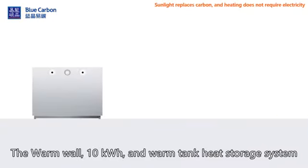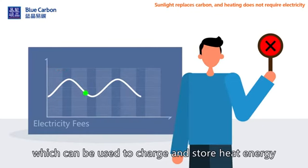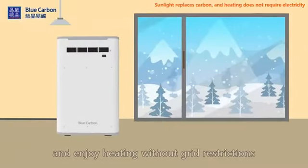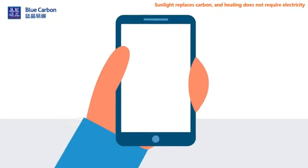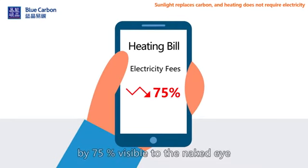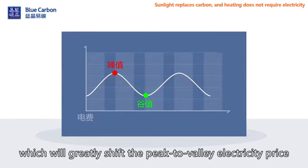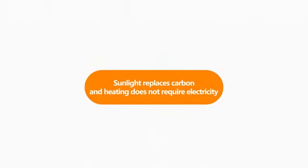The warm wall, 10 kWh unit, and warm tank heat storage system — these three products can be used to charge and store heat energy at only one quarter of the valley electricity price at night, and enjoy heating without grid restrictions during peak electricity price hours in the daytime. The heating electricity bill will be reduced by 75%, which will greatly leverage the peak-to-valley electricity price difference. A variety of photovoltaic heating solutions to meet all your heating needs. Sunlight replaces carbon — heating without electricity bills. Welcome to consult Blue Carbon for more information.